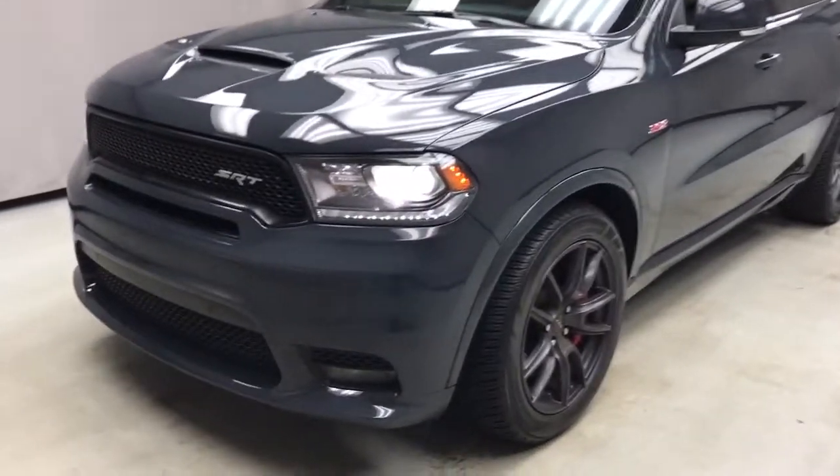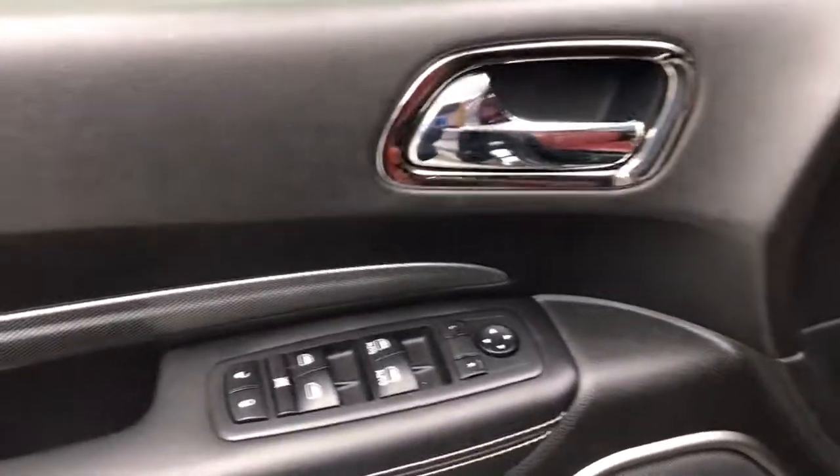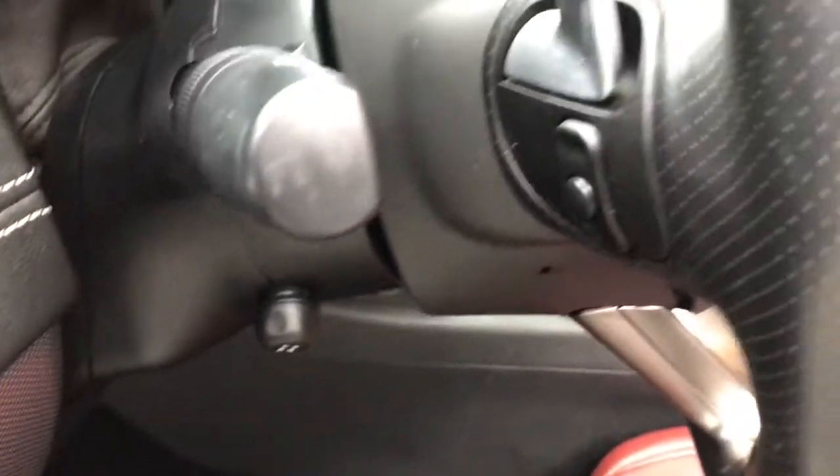Go home happy with the 2018 Dodge Durango. With less than 40,000 miles on the odometer, this vehicle provides excellent value. The Dodge Durango — the powerful full-size three-row SUV that blends rugged capability with refined, state-of-the-art comfort.